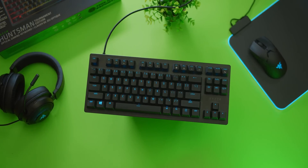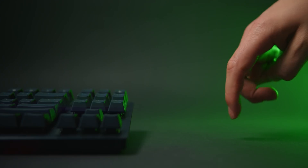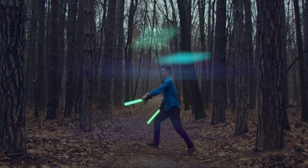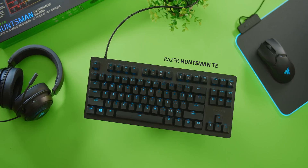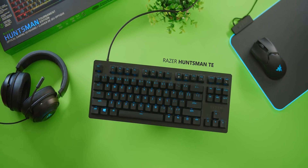The Razer Huntsman Tournament Edition has arrived. Its linear optical switches are rated at 100 million keystrokes and actuate at just one millimeter. That gives it a lightning quick feel with no risk of debounce delay. Let your fingertips appreciate the double shot PBT keycaps with their extra texture and enhanced durability so you can always dominate your game. The Razer Huntsman TE keyboard — this is gaming at the speed of light. Learn more in the links below.